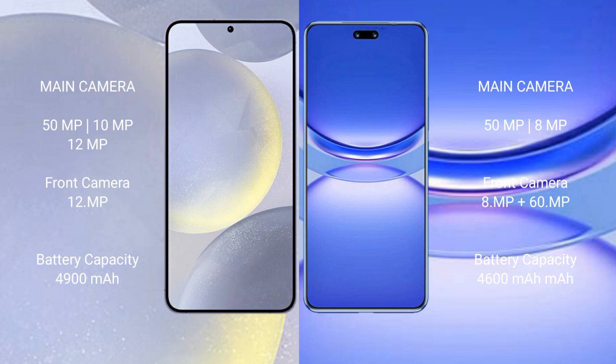The Samsung Galaxy S24 Plus features a triple rear camera setup of 50MP plus 10MP plus 12MP, and a 12MP front camera. The Huawei Nova 12 Pro features a dual rear camera setup of 50MP plus 8MP, and a dual front camera of 8MP plus 16MP. The Samsung Galaxy S24 Plus has a 4900mAh battery with 45W fast charging, while the Huawei Nova 12 Pro has a 4600mAh battery.